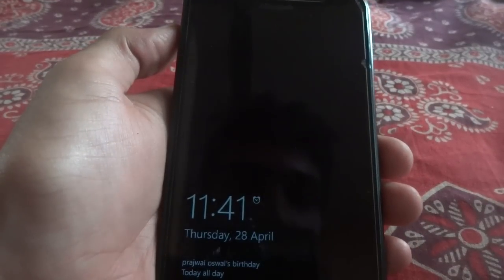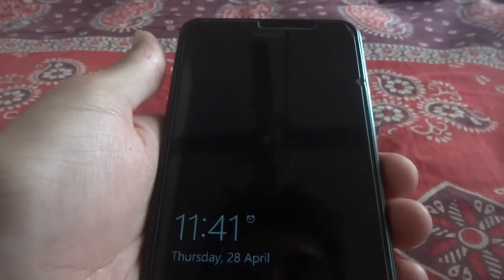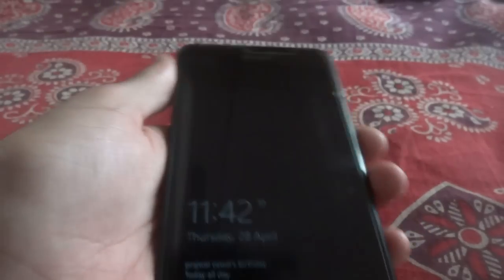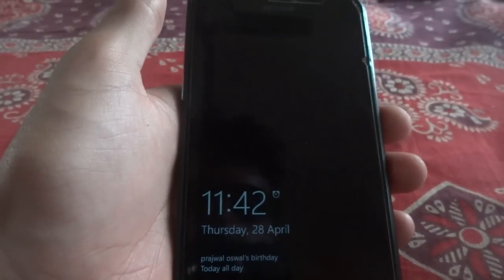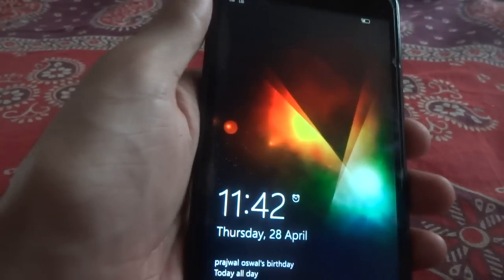Hello guys, this is Rohit from WinDroid Tech. I am going to show you what's there for the new build released by Windows in Windows Insiders or in technical preview. So this build is called .14332. This is both released for phone as well as PC.